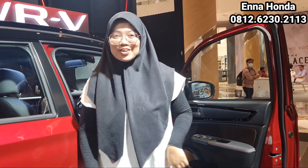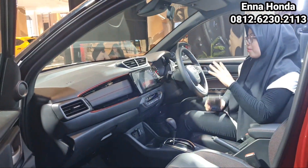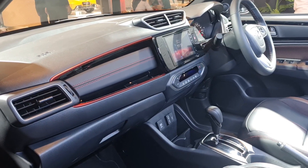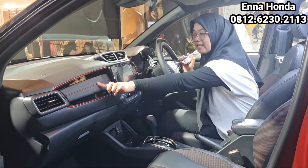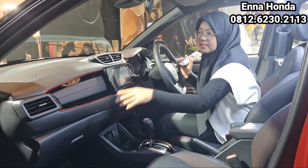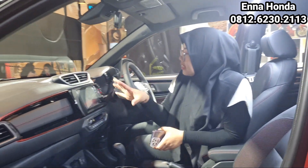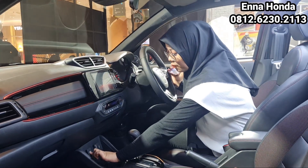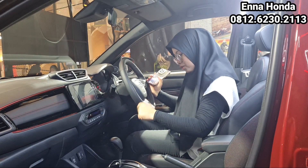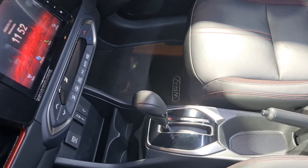Sekarang kita berada di dalam kabinnya. New Honda WRV tampilannya didominasi warna hitam dan warna merah. Desain dashboard-nya ada soft touch dengan jahitan warna merah dan rilis warna orange, sesuai tipe RS. Di sini ada audio dengan dominasi warna merah campur orange. Untuk AC sudah digital. Ada power outlet, tempat pengecasan, dan USB. Tampilan transmisinya kayak gini. Untuk joknya sudah full leather dengan jahitan warna merah, memang terlihat berkualitas.